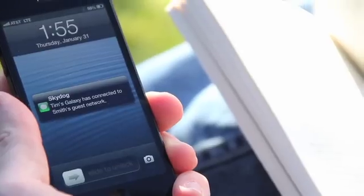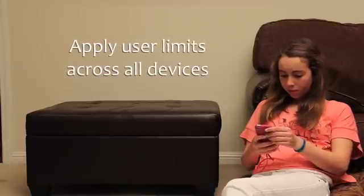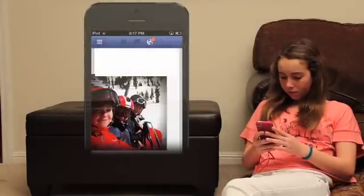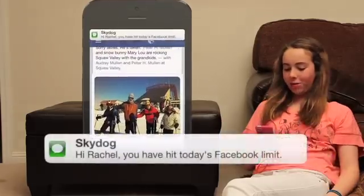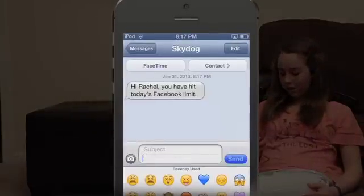You can be away from home and get a text when your child has an unexpected friend over who signs on to the guest network. You can create a watch list of websites for SkyDog to keep track of across all of your kids' devices, and have SkyDog send an alert to them as they approach their agreed-upon limits for things like gaming or social media. And if need be, SkyDog can cut them off.